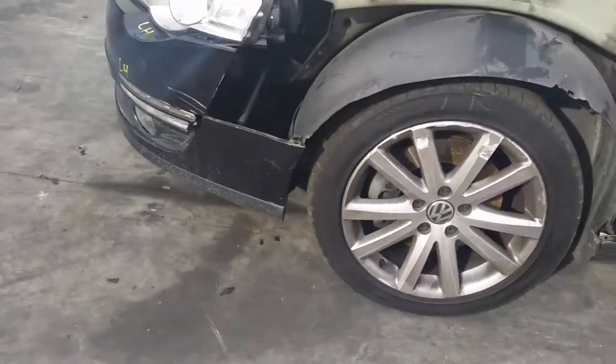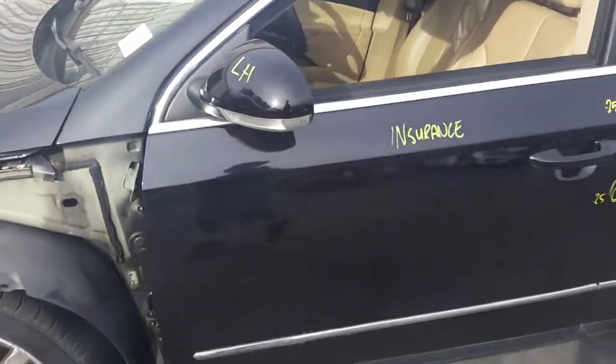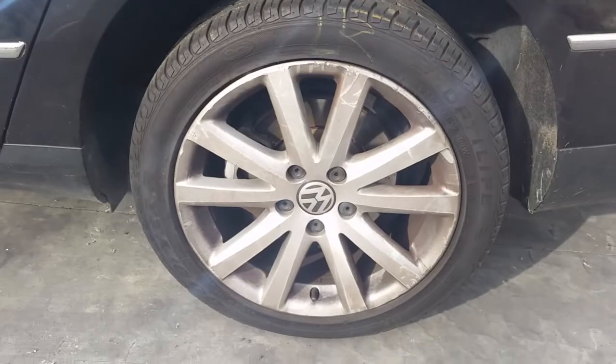This vehicle is fitted with factory 17-inch alloy mags. Left front has a good tyre. We have the left power door mirror. Left front door has two small dents. Left rear door has three small dents. Left rear 17-inch factory alloy mag with a good tyre.